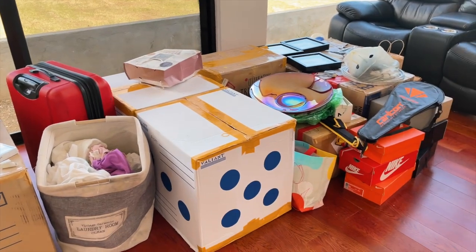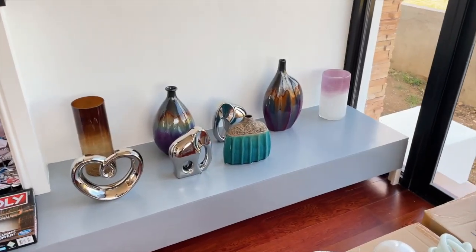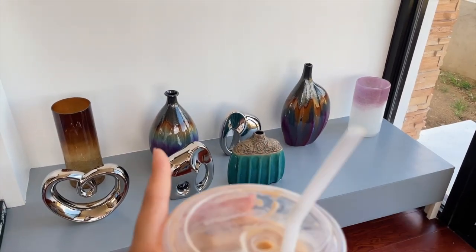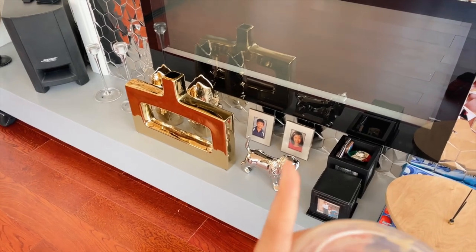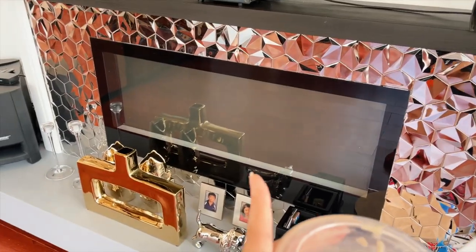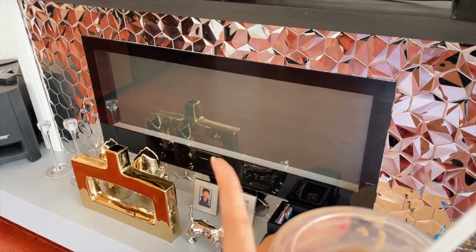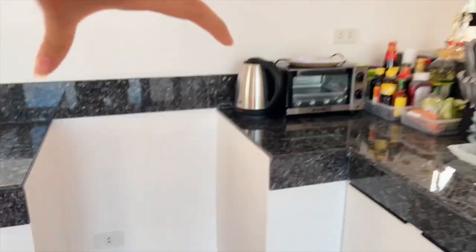Here's an update on everything we still need to unpack. All of our decorations actually came from our house back in California and we flew them out here — same with that dog, those little pictures of me and my brother. This is the fireplace we brought on the plane. If you watch that vlog, the oven's gonna go right there.